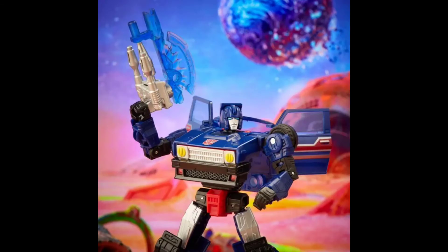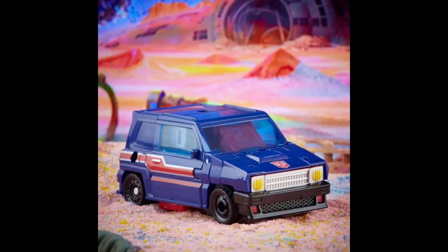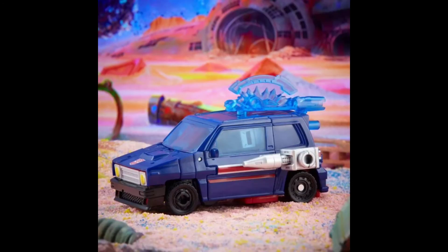He does have a clear plastic weapon — I don't understand that, but I think Bulkhead has one as well. Then he comes with his more G1-like weapons, and he's just a good mix of toy and toon here. I think it'd be a nice figure just to have in your collection.